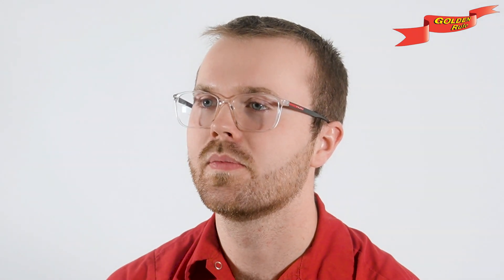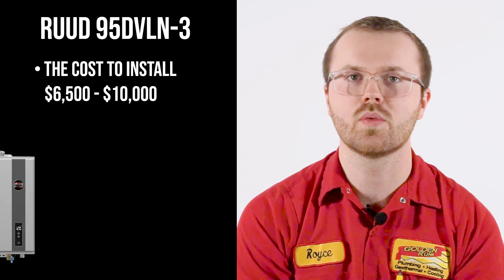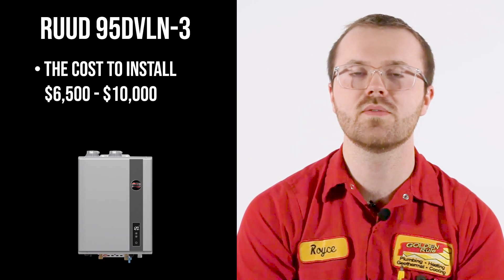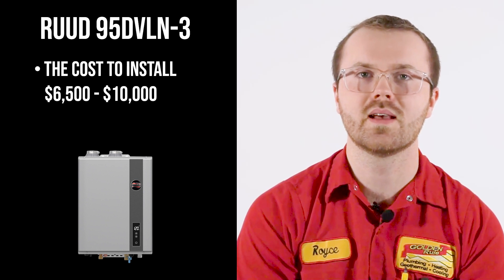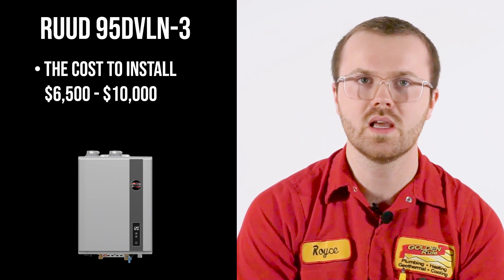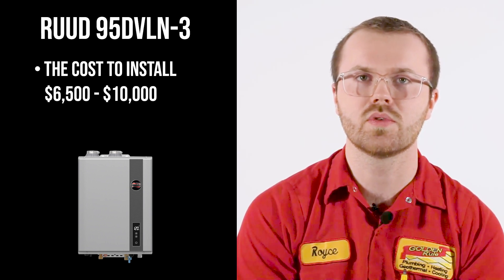I know what you're curious about: the price. You'll be pleased to know that the Rude 95 DVLN-3 typically ranges anywhere from $6,500 to about $10,000. Of course, the final cost will depend on factors like installation complexity and any additional accessories you might want.